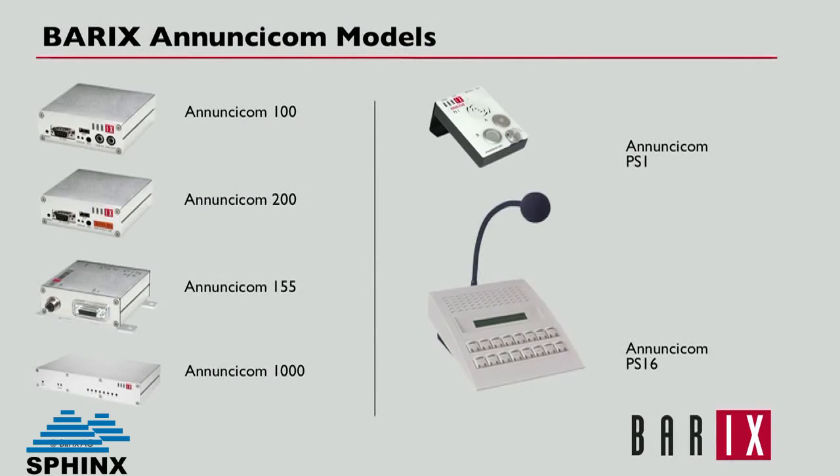While all six Anuncicom models include specific features for audio support, network connectivity, and serial interfaces, each model is tailored to support various uses.